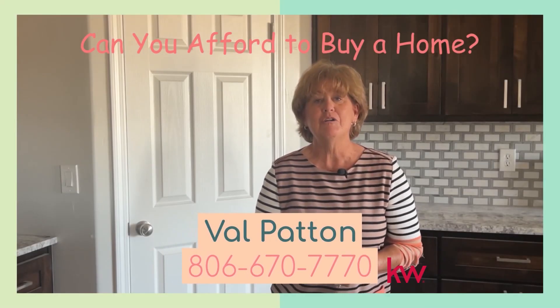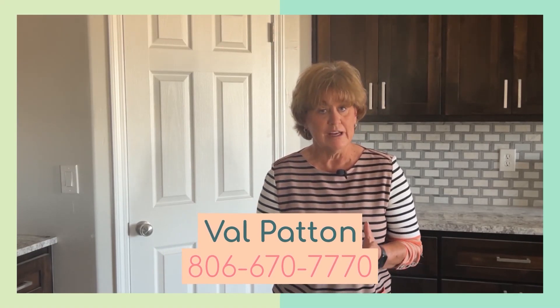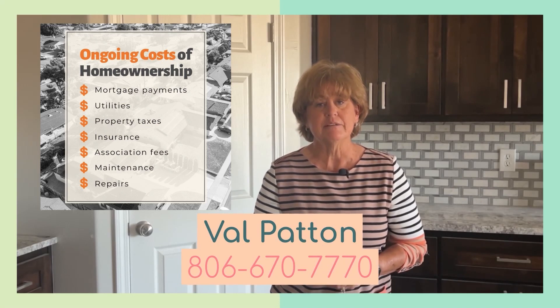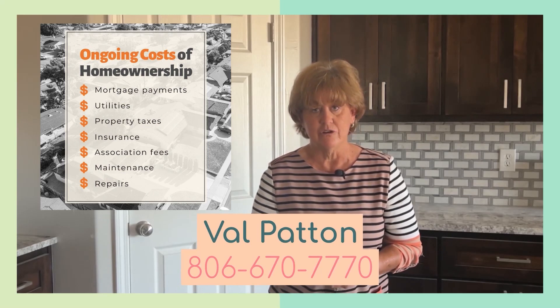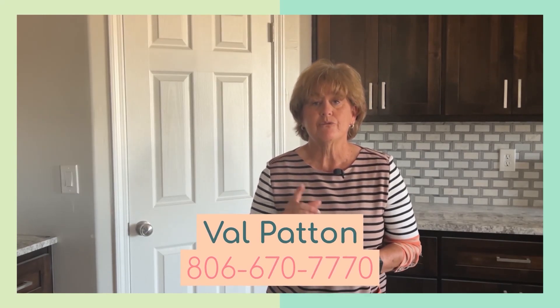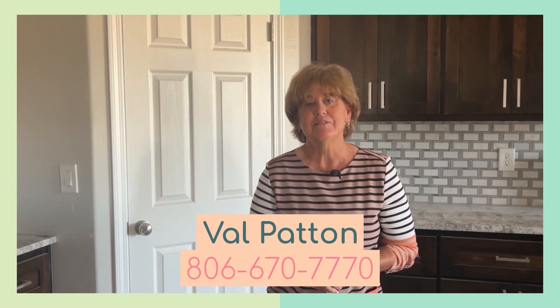Can you afford to buy a home and be a homeowner? Buying can be a great financial decision if you're ready. But before you put in an offer, it's important to crunch the numbers. You'll need to consider the upfront expense of a home purchase, as well as the ongoing costs of ownership. We'll be happy to talk you through the process — the goals and a budget. Call me, Val Patton, at 806-670-7770. And remember, what is that one thing you want in a home? I've always got it right here.